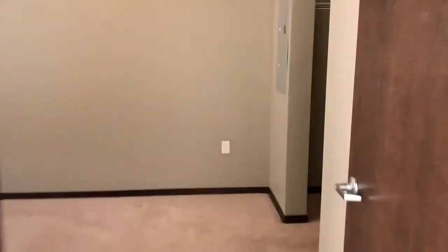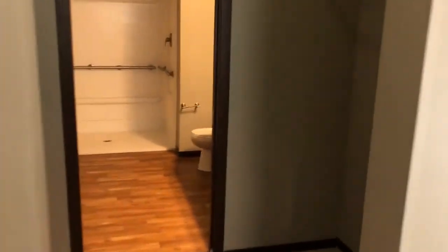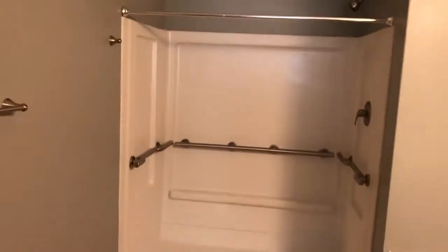Our second bedroom. Our closet. There's a zero-entry shower here.